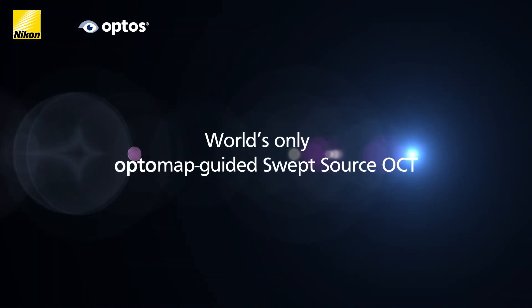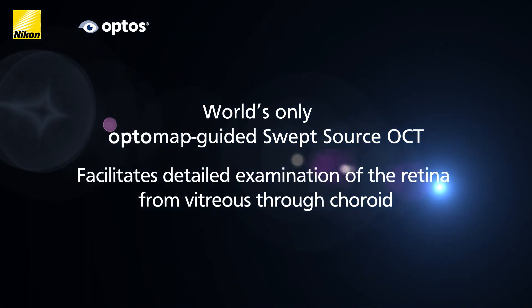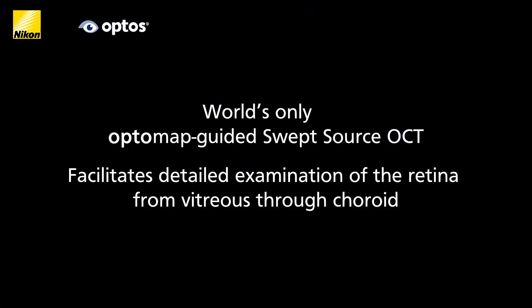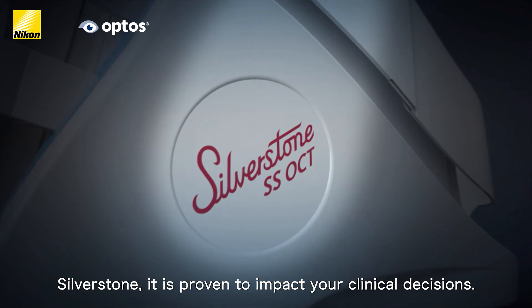The world's only optomap-guided swept source OCT facilitates detailed examination of the retina from vitreous through choroid. Silverstone — it is proven to impact your clinical decisions.